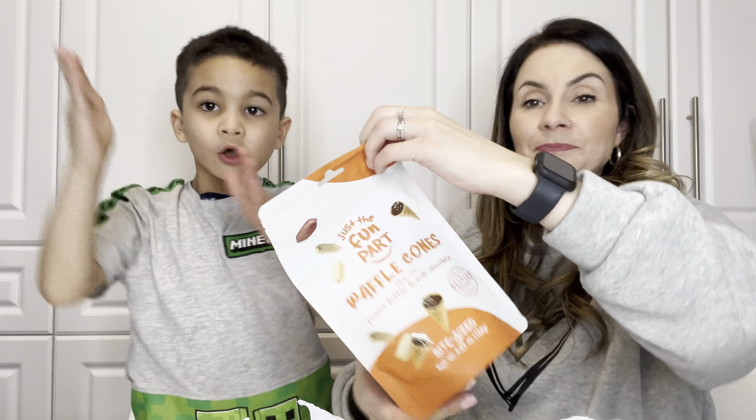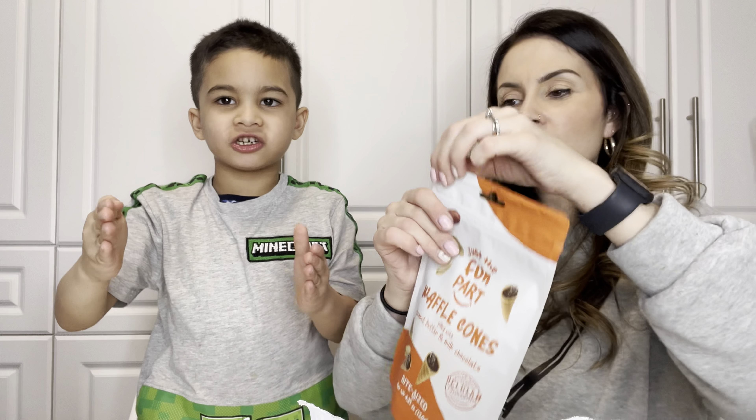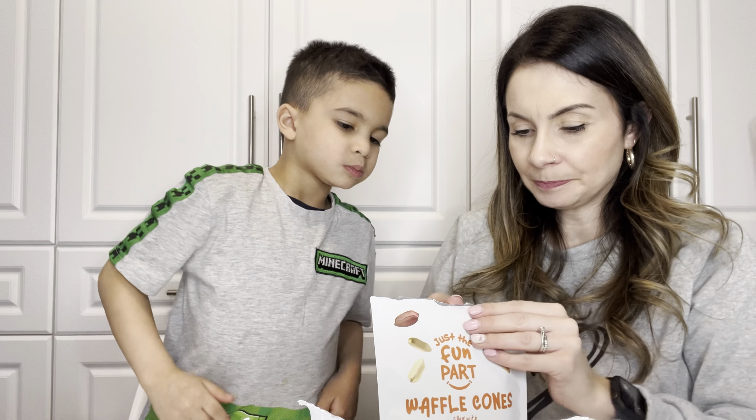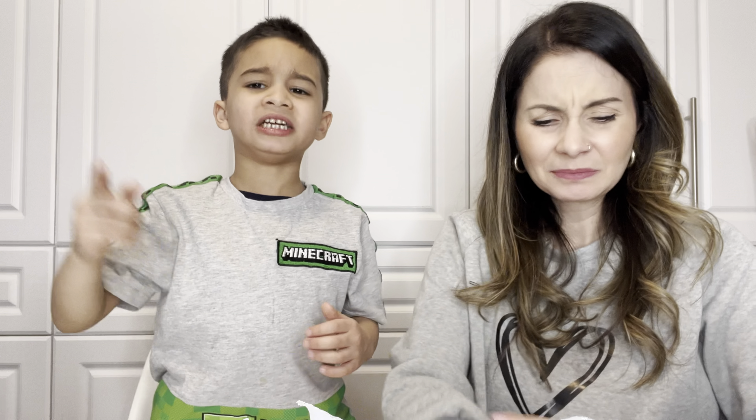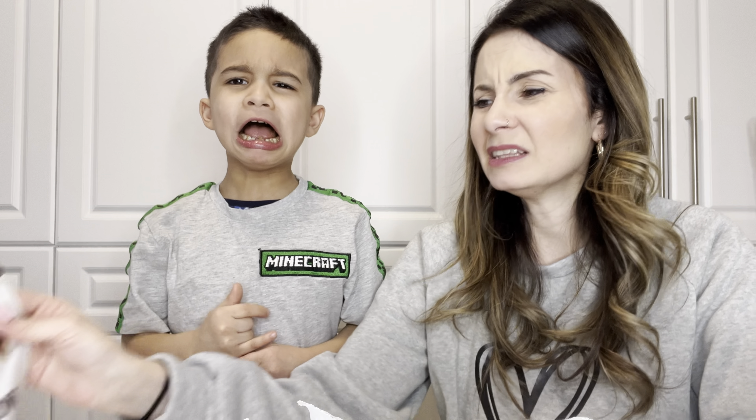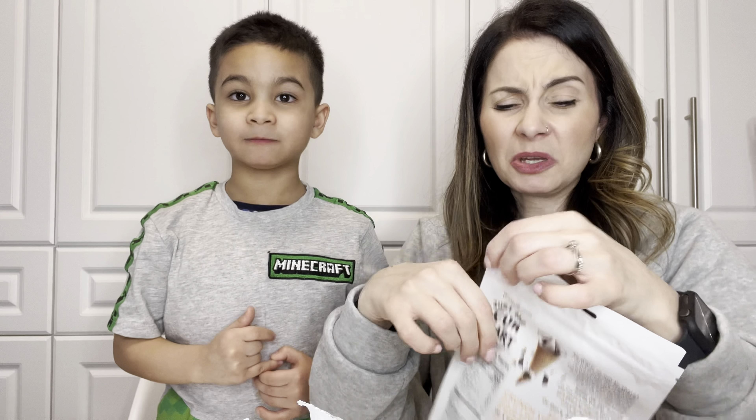So the next one is coconut flakes and milk chocolate. Oh my gosh, it's getting too sweet for me. How are we gonna eat our dinner? This is our dinner — this is not a good dinner. I don't like coconut. How about we share one then? Yeah, let's share one. Not bad — like a macaroon. Not my favorite, but not bad.